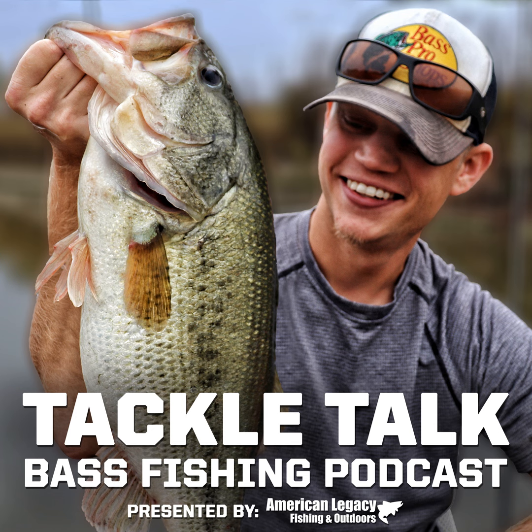On today's episode, we build an entire bass fishing tackle box with all of the essentials for under $100. We also recap the Bassmaster Elite Series event at Lake Champlain, and we take a look at a brand new finesse lure from Z-Man. All that and more on this episode of Tackle Talk.